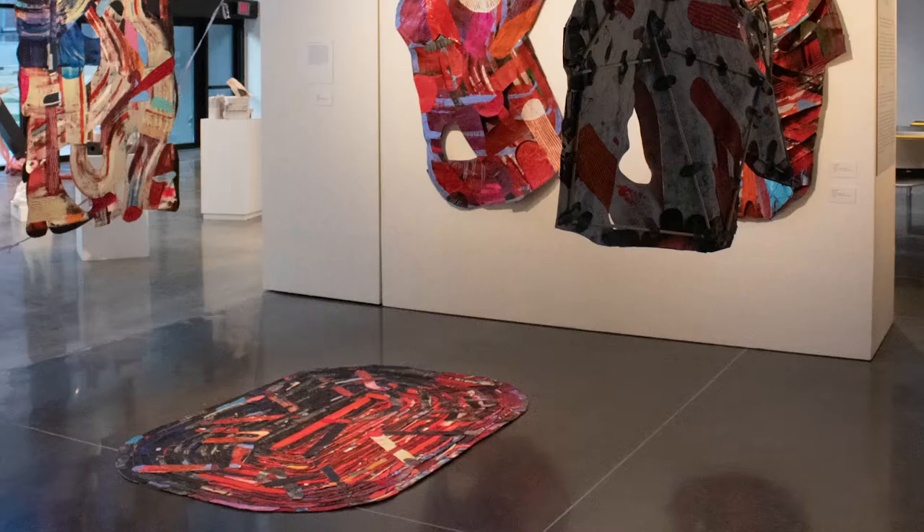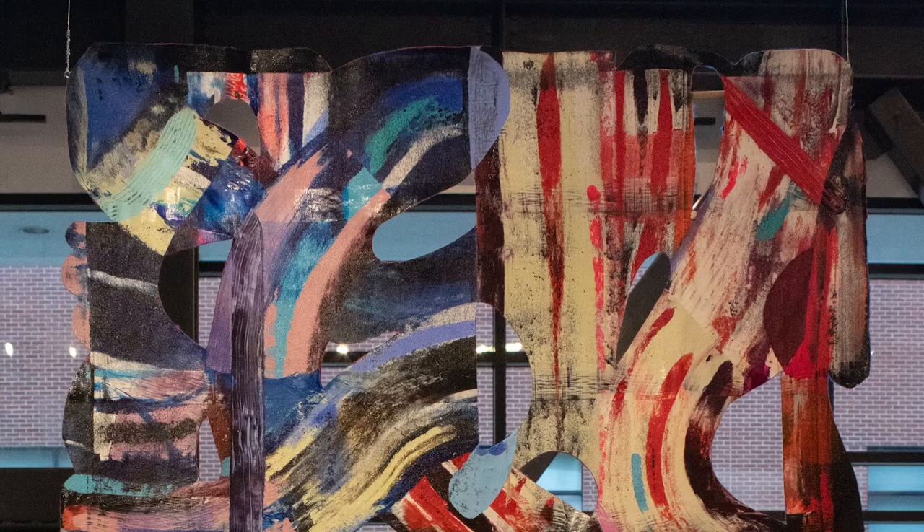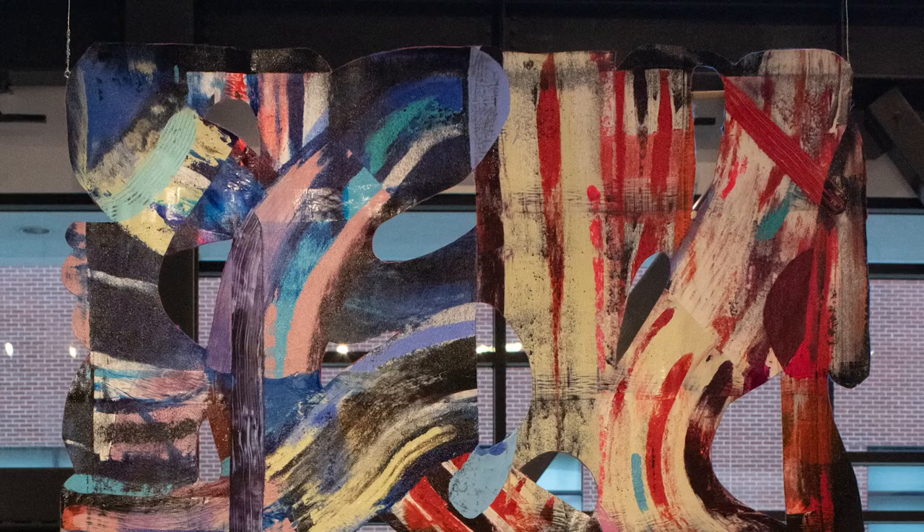My ideal audience experience is that the work kind of sneaks up on you a little bit — that maybe you get lured in by these weird googly shapes and then maybe slowly get pulled in and realize, oh, I'm actually looking at a work of art here.